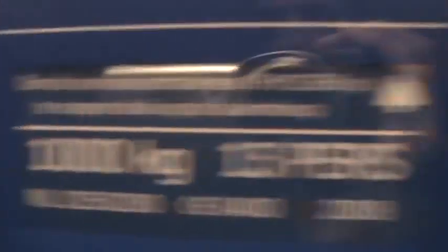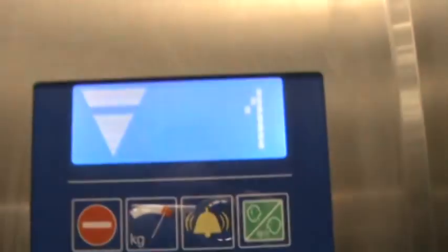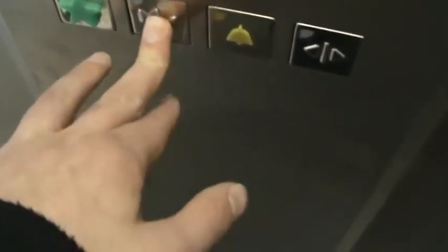Look at this elevator. We can maybe see the machine. This is a very nice one. It's rated for 500 kilograms or 13 persons. It's ThyssenKrupp. I have some cheap fixtures in here. What the heck is that we got? It's actually quite a nice one.